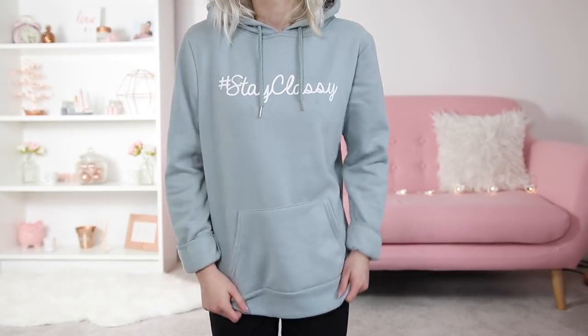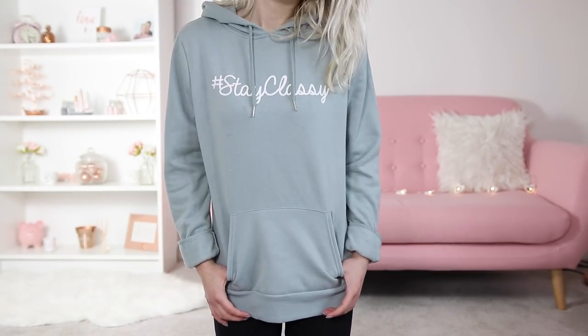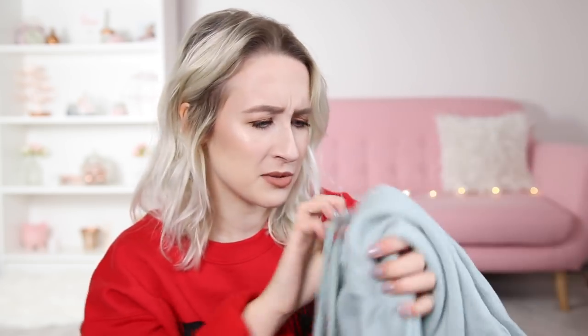This one is more of a hoodie — it's got a hood. I picked this one up because I love the colour. It's kind of like the theme of the living room downstairs, that duck egg blue colour. I mainly picked it up for the colour, and I don't really have any hoodies. It also has some text on it that says 'hashtag stay classy' — something I'm definitely not — but I mainly got it for the colour. It was £12, a bit more because it's got a hood.